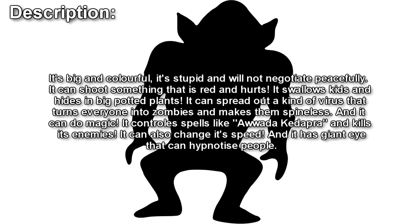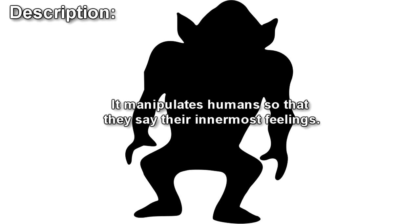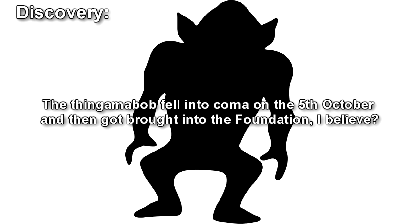I'm back. Your article is very… special. And why is this thing so powerful? I thought I could write what I want. But how would the Foundation contain it? No idea. You guys can do everything. No, we can't. Just keep writing. It manipulates humans so that they say their innermost feelings. Yes, but it's good enough for me. Discovery. I don't need you here. The thingamabob fell into a coma on the 5th of October and then got brought into the Foundation. How's it looking? I did my best. You don't say 'I believe.' You had to be sure. Sure. Okay. Thanks for the info.